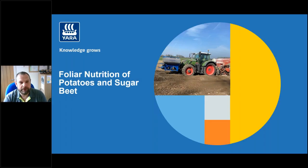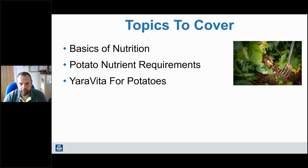Hello and welcome to our latest webinar where today we will look at foliar nutrition on potatoes and the sugar beet crop. The plan as we go through the presentation is to split into two halves: the first half we will look at potatoes, and then the second half we will focus on sugar beet.